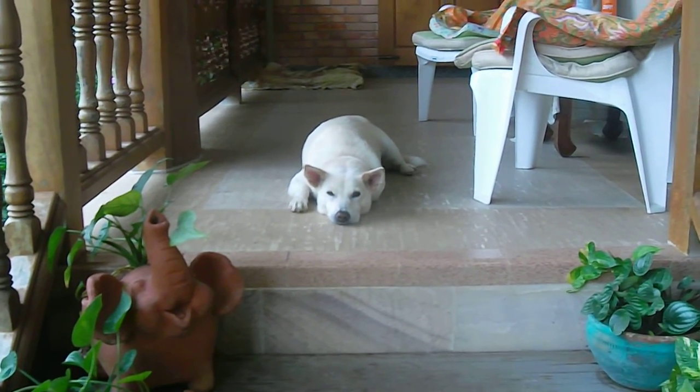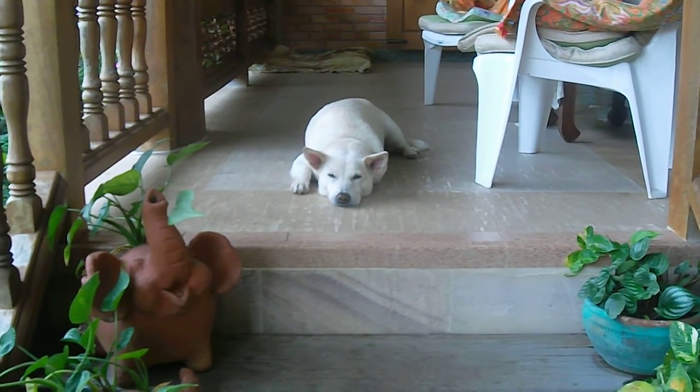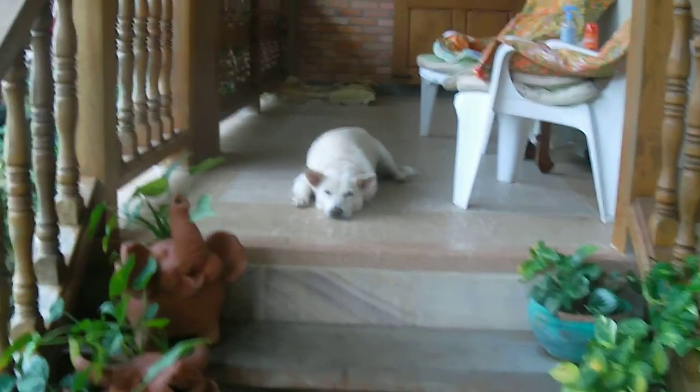The camera stopped as I was getting to the backyard — I ran out of memory. So we're starting again here with Vita at the front yard.